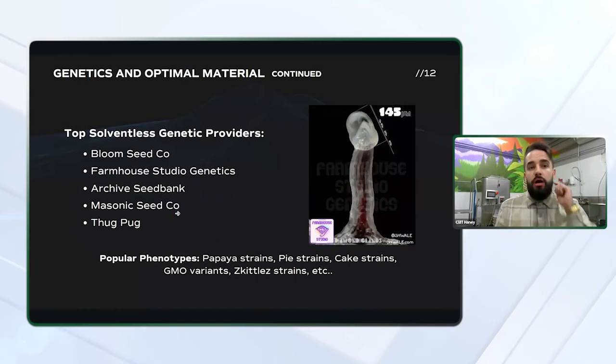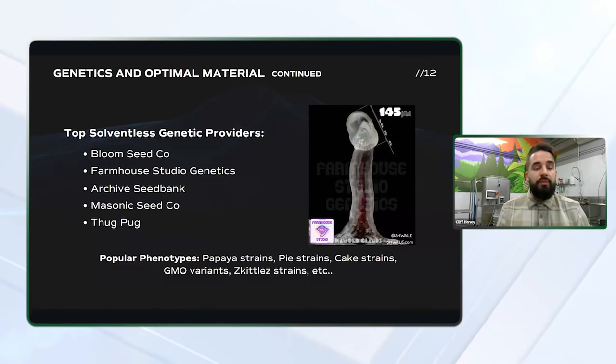These are some of the top solventless genetic providers: Bloom Seed Co., Farmhouse Studio Genetics, Archive Seed Bank, Masonic Seed Co., and ThugPug. There are dozens of other providers out there that sell both clones and seeds that are going to work well for solventless extraction, but many of our customers have really taken a liking to these companies because many of them focus on solventless genetics exclusively. This is a nice trichome shot from Farmhouse Studio Genetics — I love that they put out content showing the cultivar at a macro level and even measure the size of the trichomes themselves, so you can have a good idea of what you're going to be getting if you grow this strain under optimal conditions.